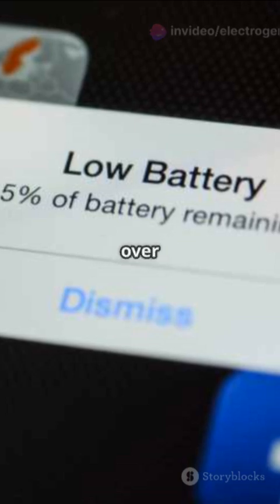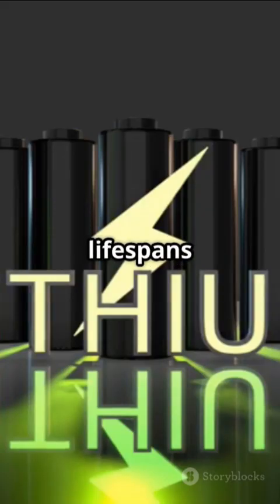And guess what? No energy loss. These batteries don't degrade over time, offering longer lifespans and higher efficiency.